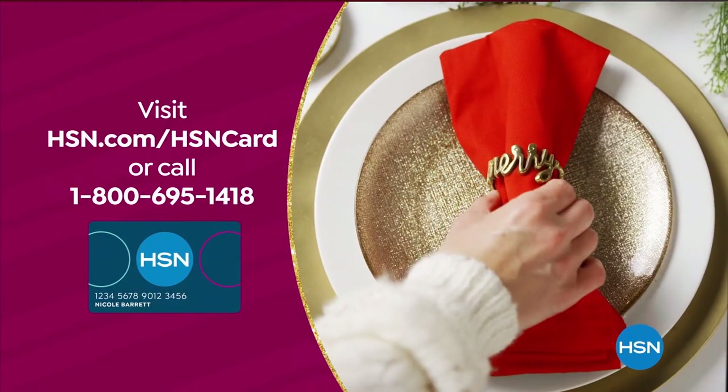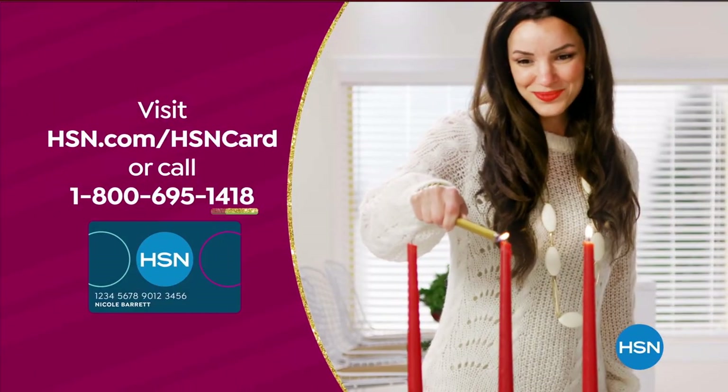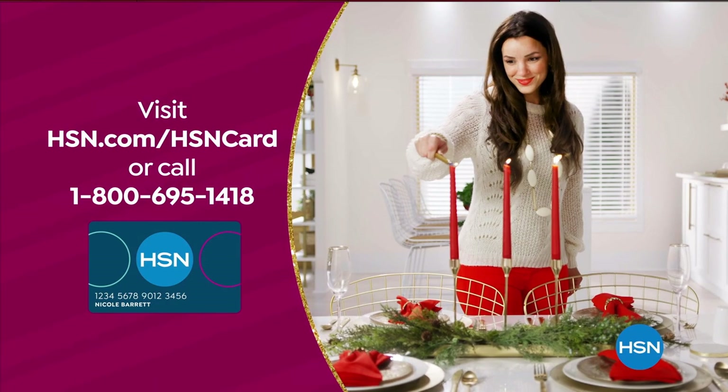To apply for the HSN credit card, visit hsn.com/hsncard or call 1-800-695-1418 for details.